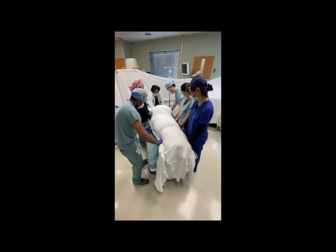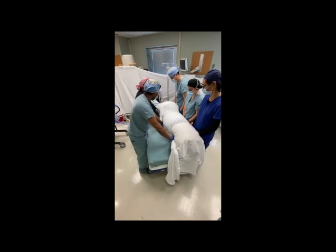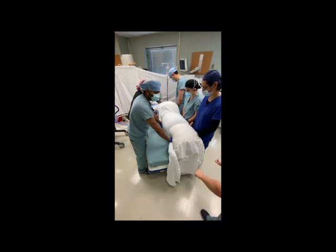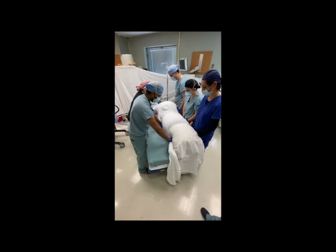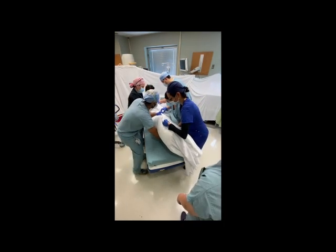The next maneuver is to slide the patient away from the ventilator. The patient will then be rolled onto her side by the assistants on the ventilator side pushing under, while the assistants on the opposite side push over. The person at the foot of the bed will help guide the feet. Once on her side, the assistants will switch hand position prior to the final prone maneuver.